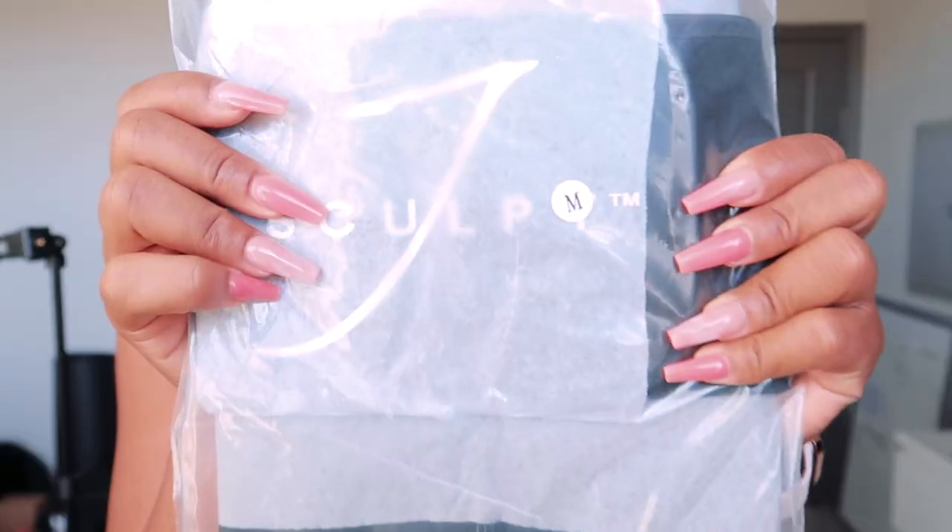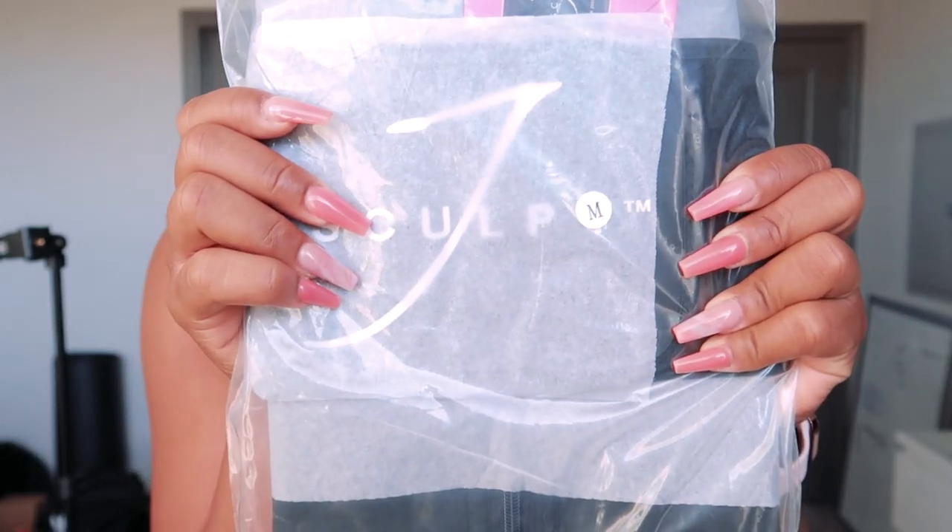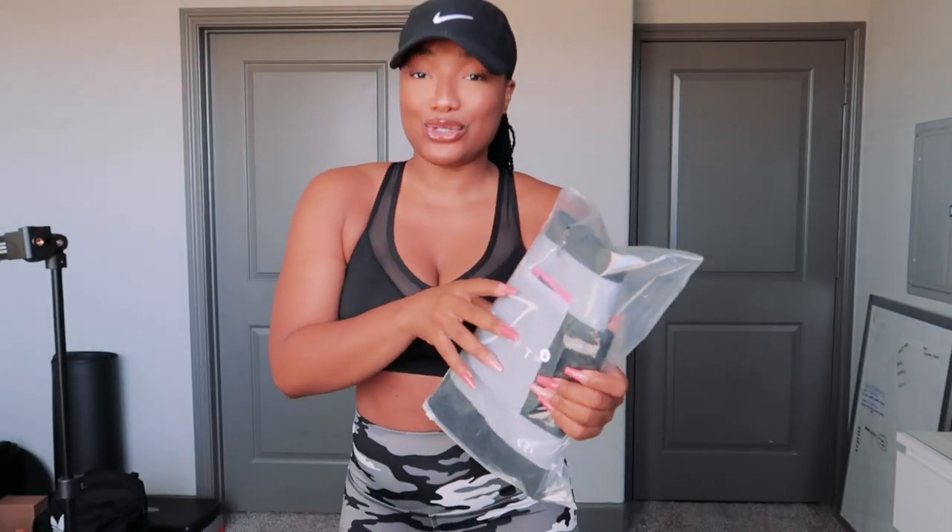Guess what I got in the mail? The Jay Sculpt belt has arrived! I cannot express my excitement — I have been anticipating getting this belt in the mail. We are about to do an unwrapping together.